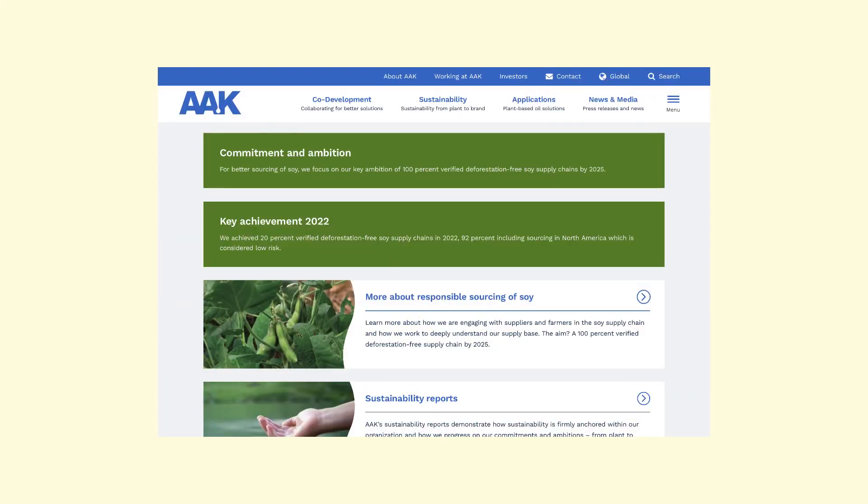It's something that aligns with the sustainability of the brand I'm trying to establish, especially for my potential consumers and customers to love about my candle. On top of that, AAK also has deforestation-free goals by 2025.